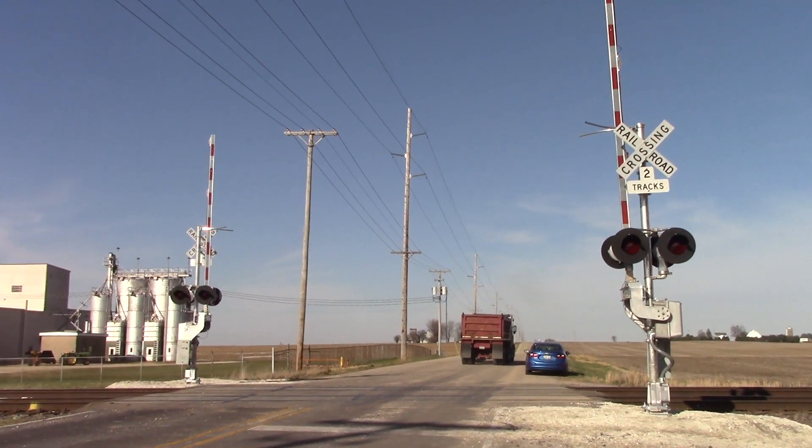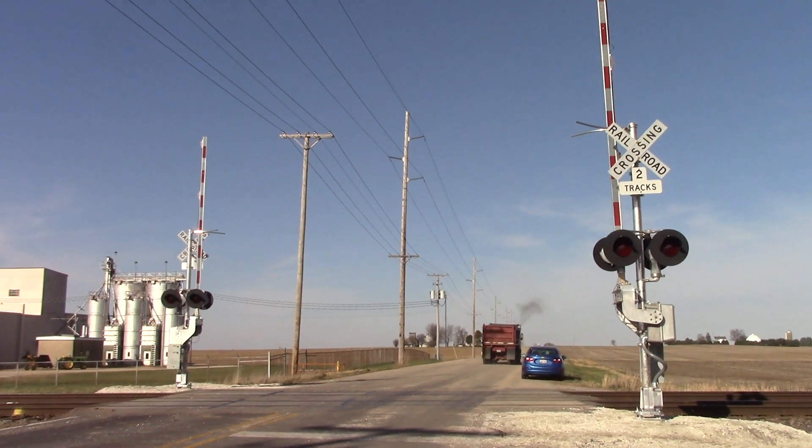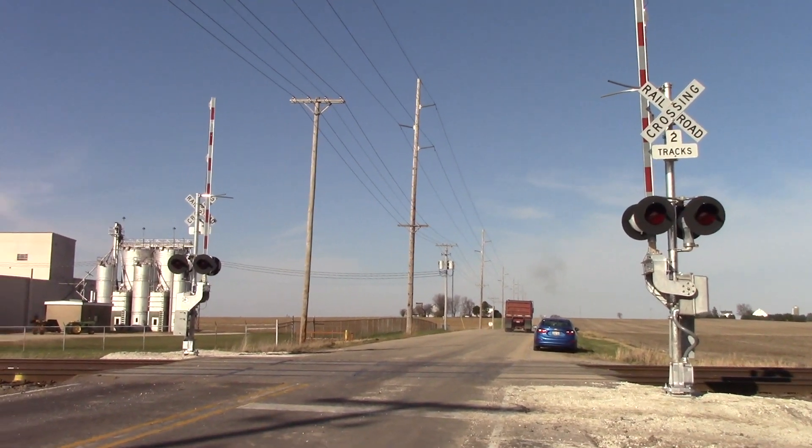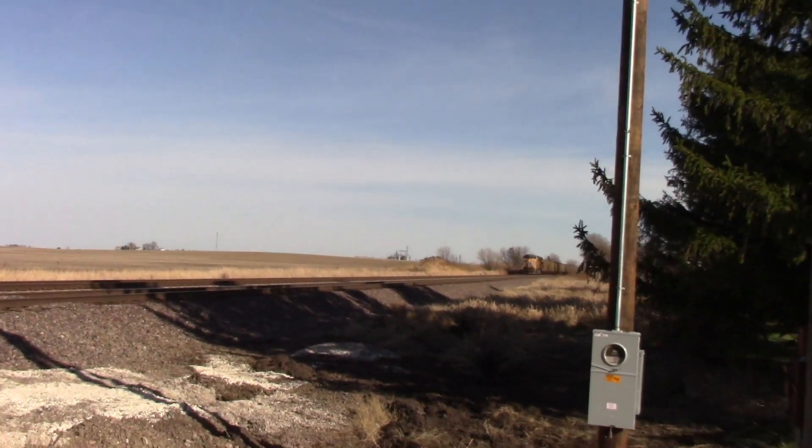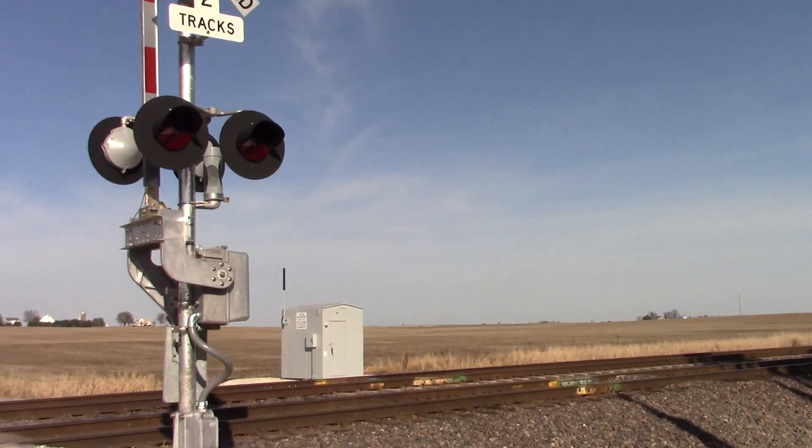The new signals are in and active here at Mulford Road, just west of Creston, Illinois, on the UP Geneva Sub. I'll make this real quick because I want to try and get ahead of this coal train that just went by — get it at Woolrat Road.